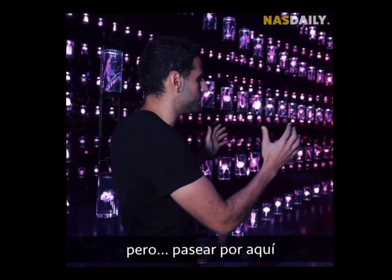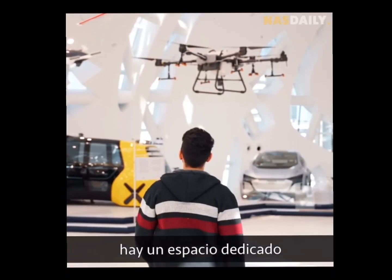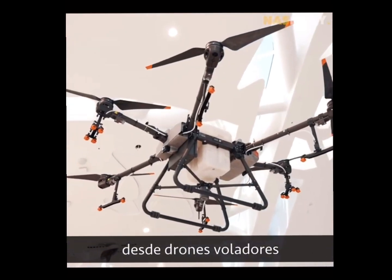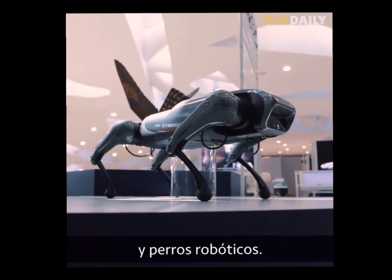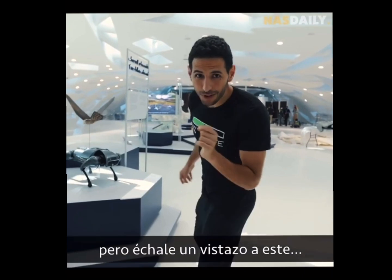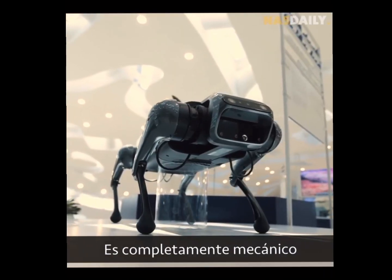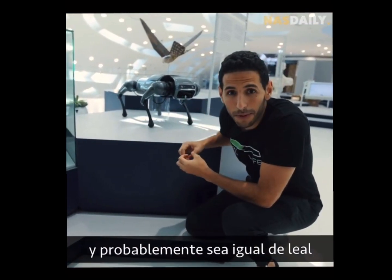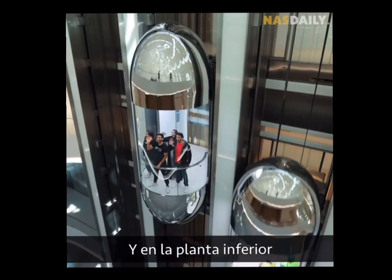On the second floor, there is a space dedicated to the craziest ideas — from flying drones to self-driving cars and robotic dogs. There's a cyber dog that is completely mechanical, it can talk to you, do complicated tasks, and is probably just as loyal as a real dog.